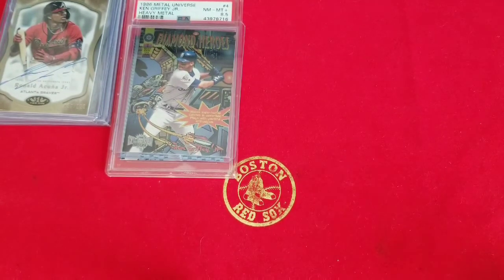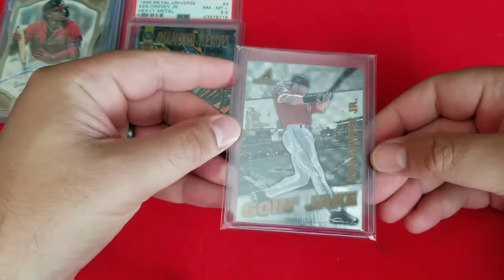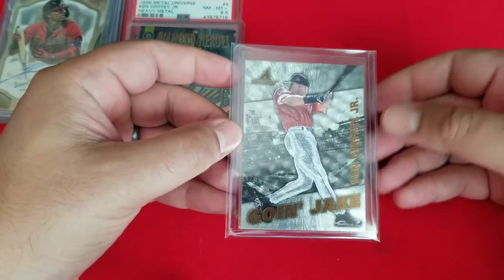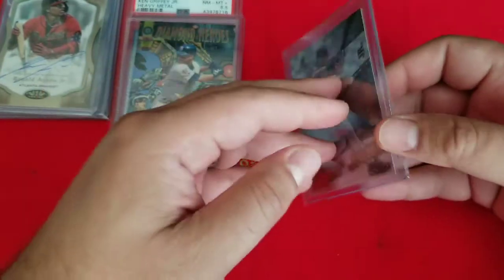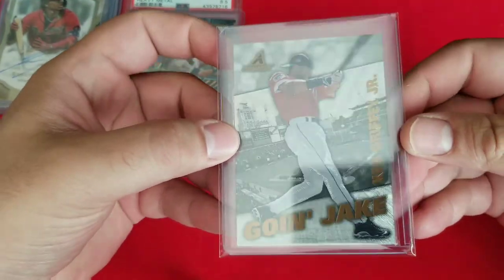We also got a 97 Pinnacle Museum Collection Griffey — that's silver DuoFlex technology, really cool card. The base came with it as well, but I already put that in the binder. Super nice card there.